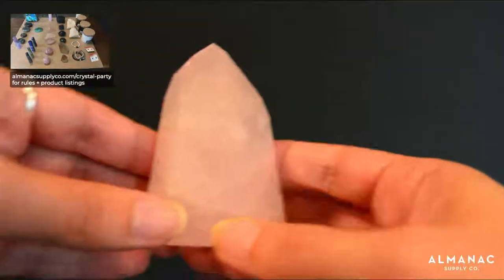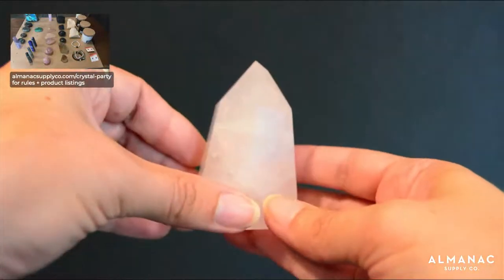Now moving into Citrine. I have two natural Citrine pieces here. Citrine is an investment but so gorgeous. These pieces we got are absolutely breathtaking. Natural Citrine is becoming more and more rare, which means it's only going to get more and more expensive.